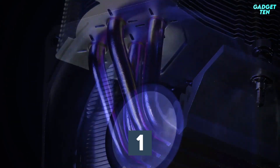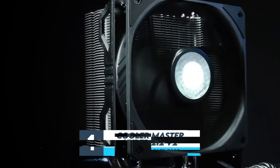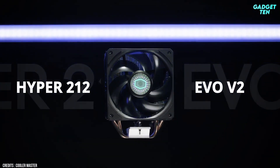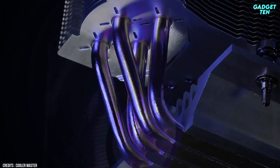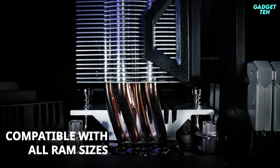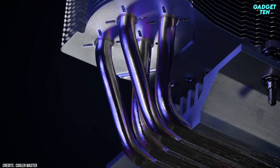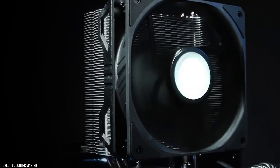Number 1: Cooler Master Hyper 212 V2. There's a good reason the Cooler Master Hyper 212 cooler has such incredible staying power. Its design is simple, its performance is solid, and its price is low. It features a new design with an asymmetrical tilt to provide better RAM clearance and revised brackets for easier installation. The new Cicloflow 120 fan should provide better airflow and air pressure, and it should be 10% quieter than the previous model.